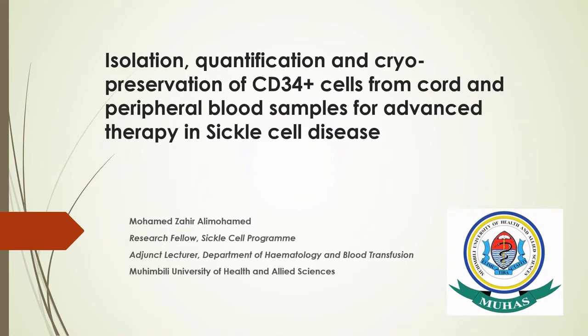Building on what Professor Gang and Professor Matt have talked about regarding the Tri-Country Collaboration Project, I will be shedding some light on the technicalities that will be taking place here in Tanzania. My topic today will cover the isolation and quantification as well as the cryopreservation of CD34 cells from cord blood and peripheral blood samples for advanced therapy in sickle cell disease.